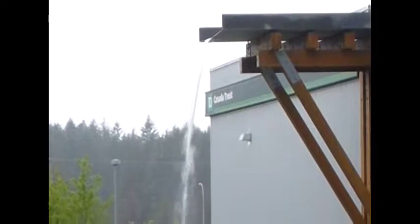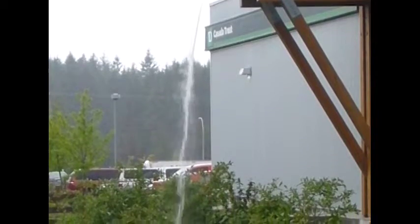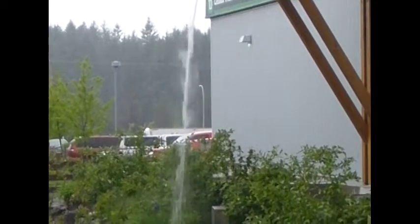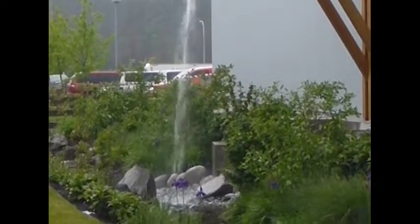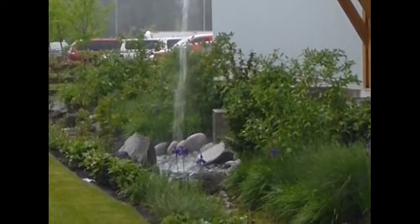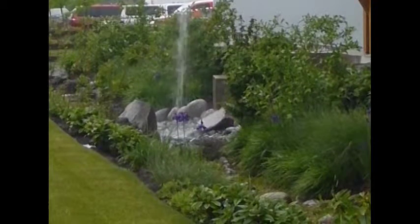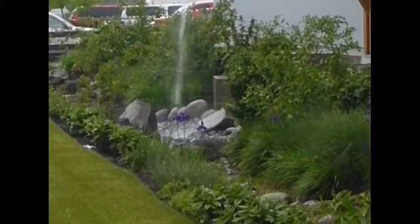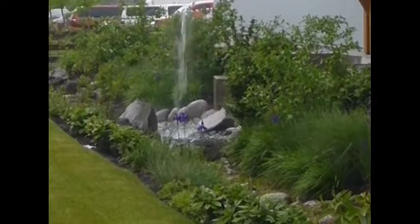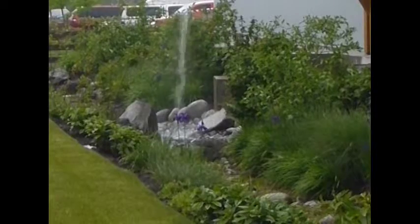Meanwhile, we often take rainfall on our rooftop for granted. This example celebrates the rainfall, treating it like public art as it falls to the infiltration swale below. But why don't we use this relatively clean water rather than waste it? As climate change creates more summer drought conditions and water prices go up, the use of rainwater harvesting and reuse will become increasingly attractive and common.